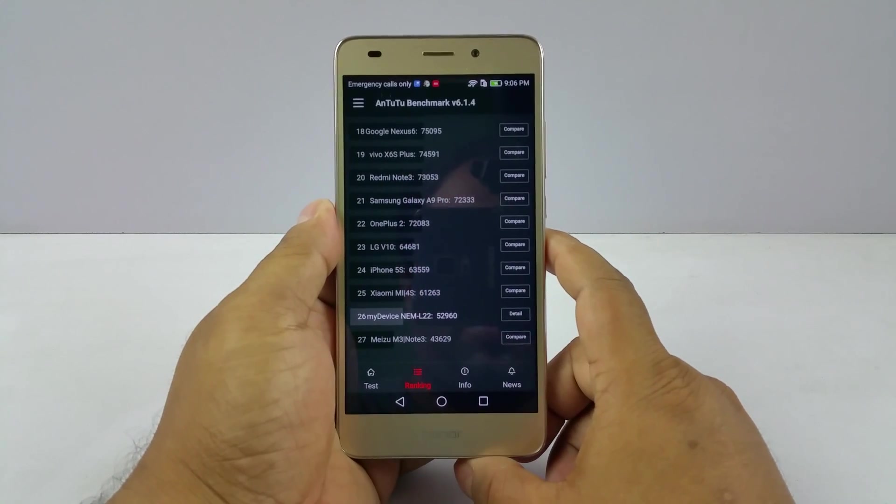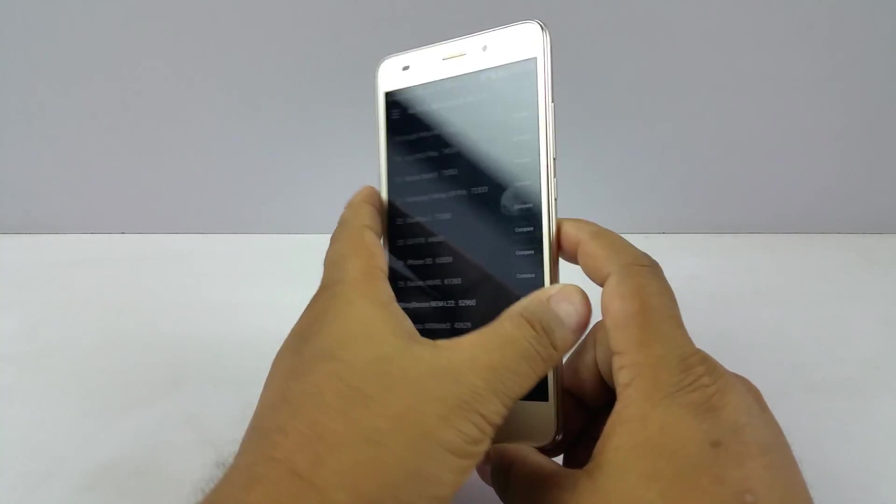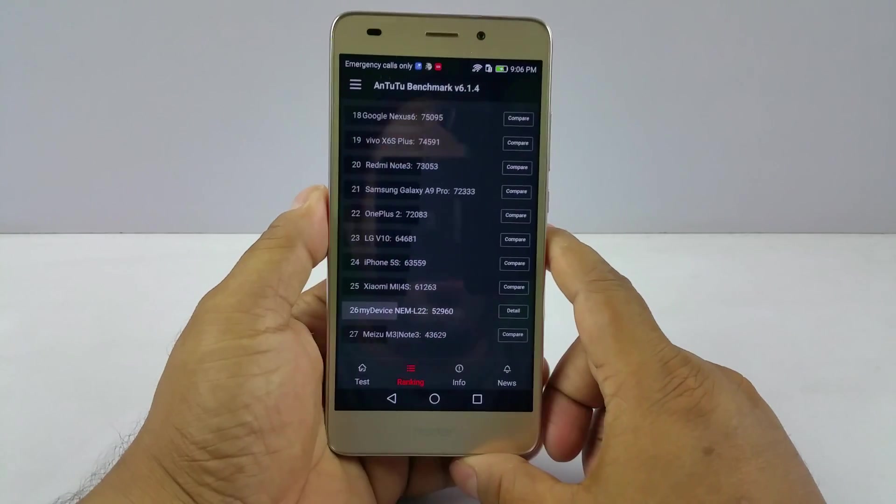Hey, what's up guys, Pallab here from NothingWired.com. I have the brand new Honor 5C that was released in India yesterday. It's the fingerprint and LTE version, and we did some benchmark testing.